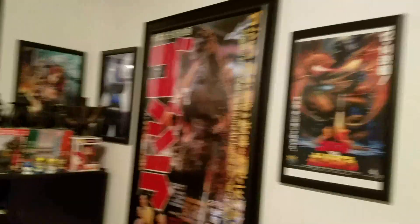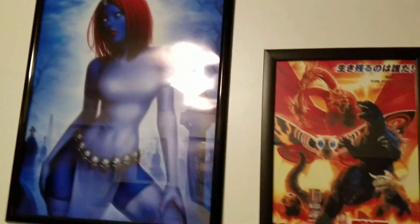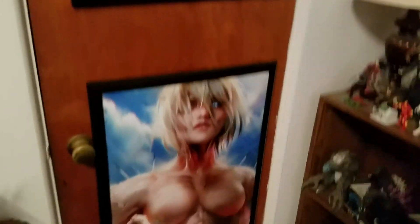Got some Godzilla posters, Mystique, One Piece, Attack on Titan. I'm a night owl, so that's why the windows are blocked out.